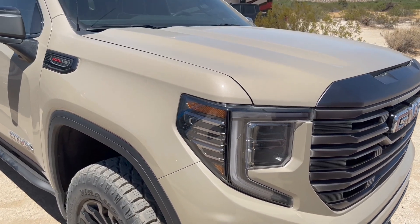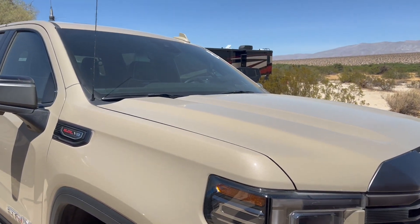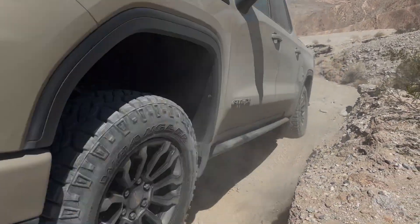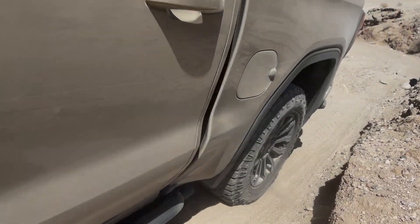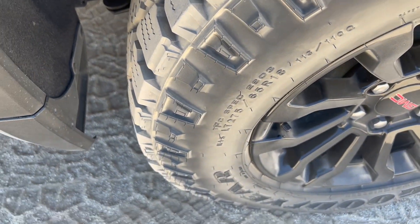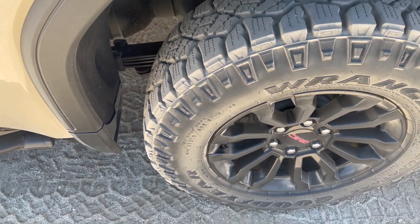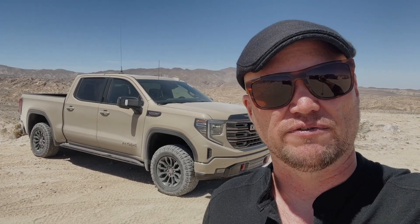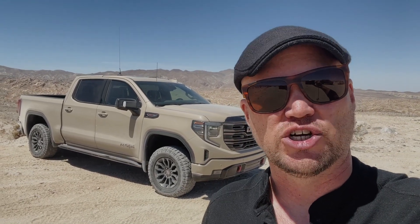Most important: front and rear driver-selectable locking differentials. We've got one-pedal crawl control. We've also got additional skid plating, an additional lift of about an inch and a half over the stock truck, 33-inch diameter Goodyear Wrangler Duratrac tires, and a very cool feature — the Multimatic spool valve technology DSSV shock absorbers.